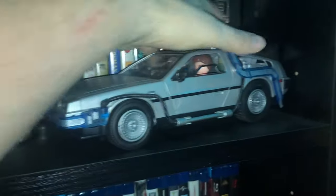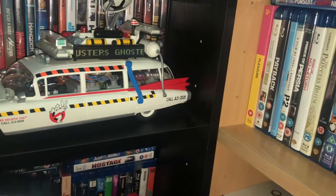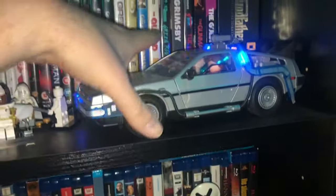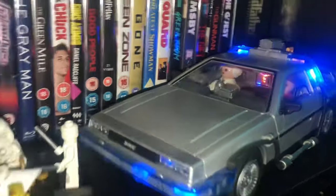Then we have the Playmobil Back to the Future car - Doc and Marty are sat within as you can see, and it does have a light function on it as well. Playmobil do some decent vehicles.